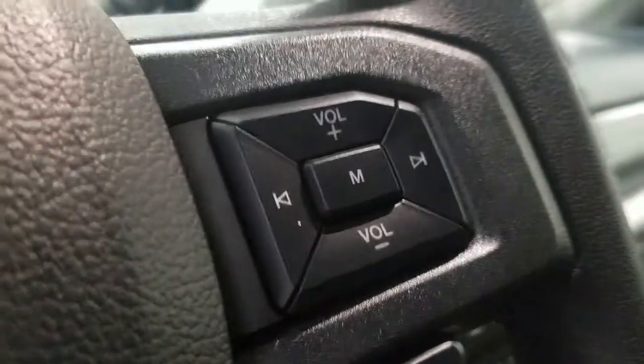Over at our steering column we have our automatic headlamp dial as well as our information trackpad and cruise control settings on the left, as well as our hands-free, entertainment, and volume controls on the right.